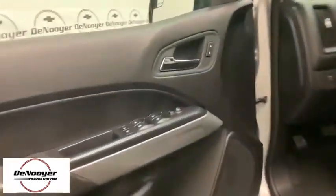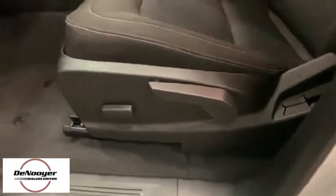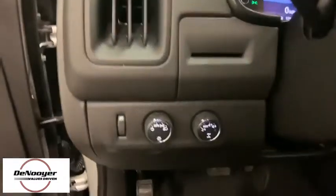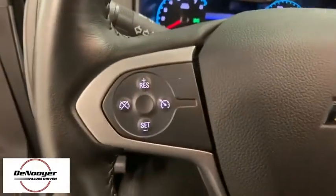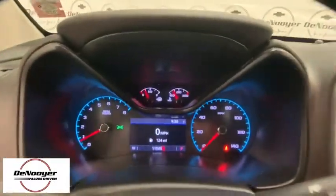Traction control, dual airbags, power steering, four-wheel disc brakes, compass, power windows, trip computer, security system, electronic stability control, overhead console, HD radio, tachometer, panic alarm.